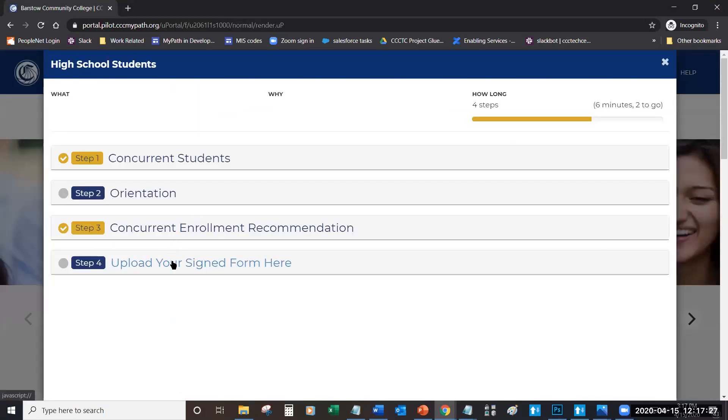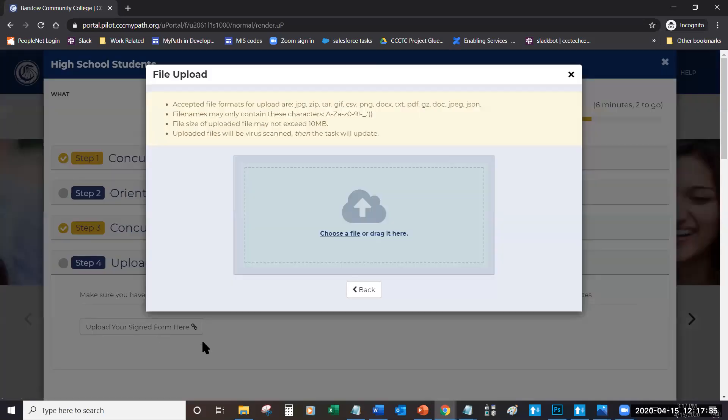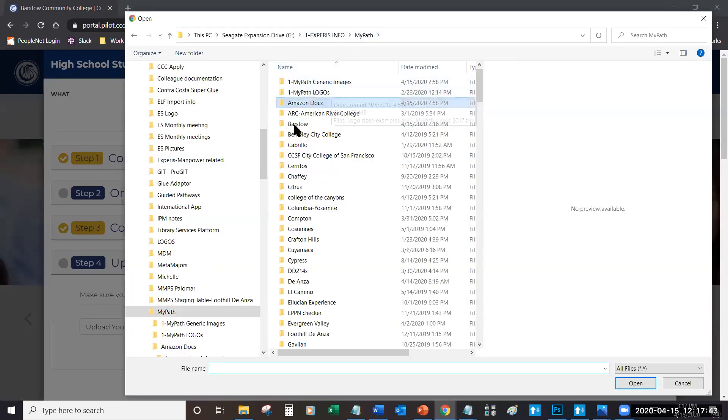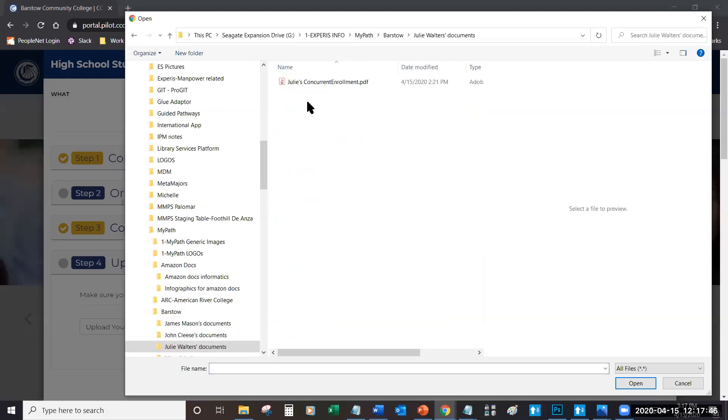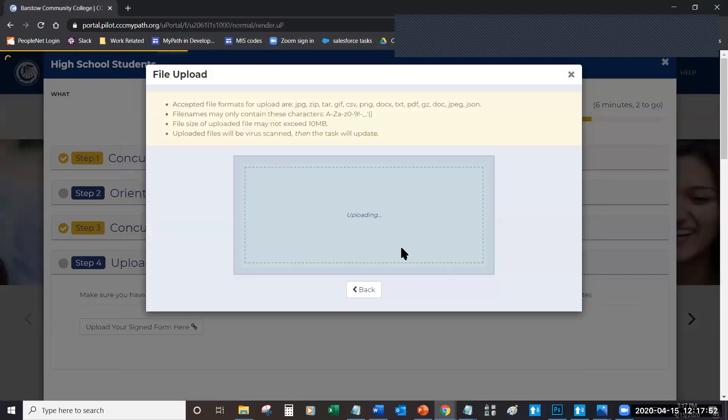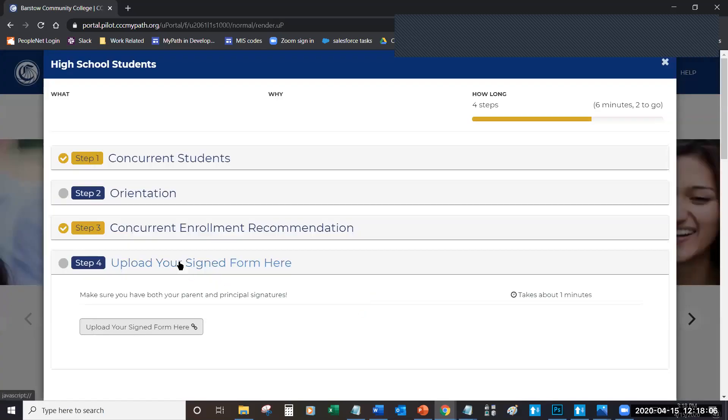Now what I can do as a student is upload my signed form. I've got a little note here indicating that I've got to make sure I have both of my signatures. Now I choose a file and figure out where to upload it from. Where I have it saved is in my Barstow folder, and this is Julie Walters — this is her concurrent enrollment form filled out. It's in the process of uploading; we've got a progress indicator here. Oh, we have an error. Let's try that again.